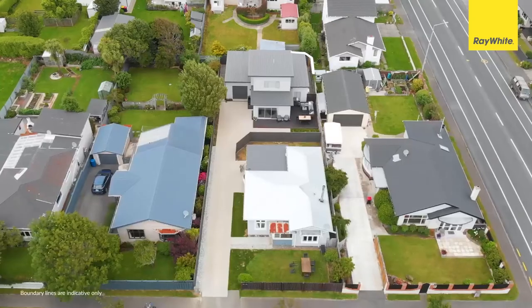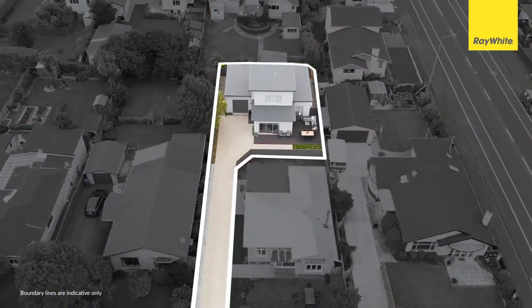We hope you enjoyed the tour around this amazing home at 37 Short Street, located in one of Invercargill's most desirable suburbs. Richmond is a great suburb — it's close to Queens Park, the CBD, and has great school zoning. Give us a call for more details and we look forward to meeting you in person soon.